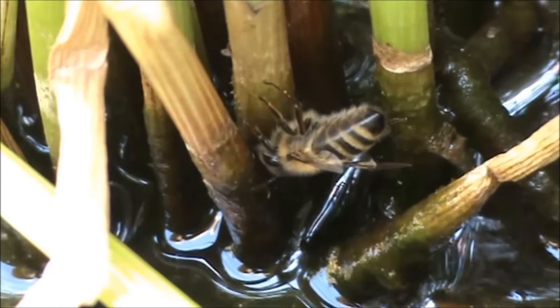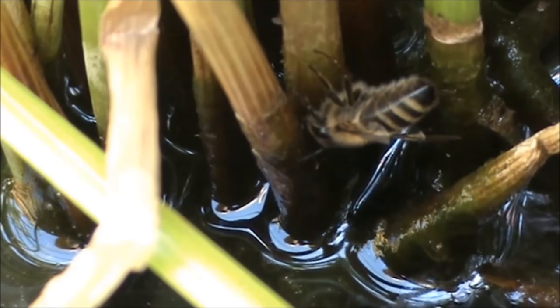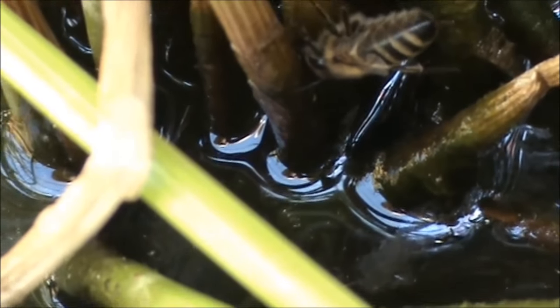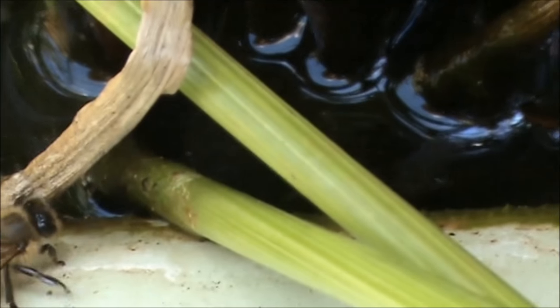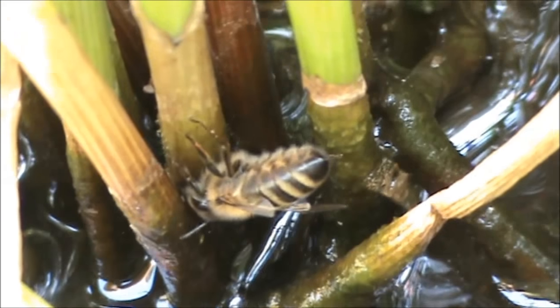The water could be seeping up the grass through capillary attraction and they're probably drinking that. We put guppies in both tubs. There's one here having a good drink.